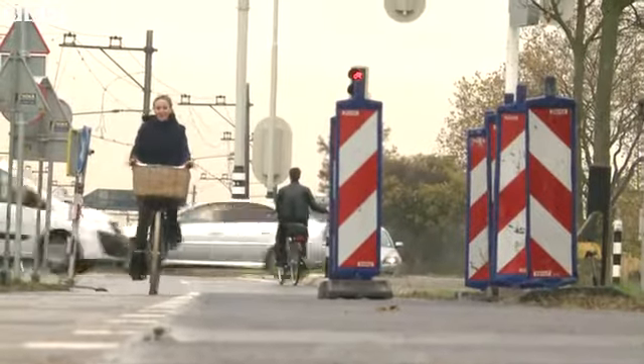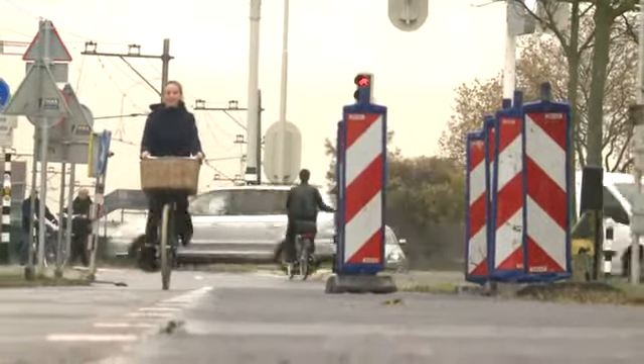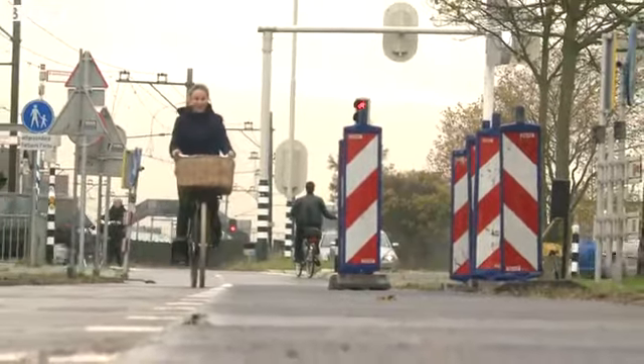There are more bikes than people in the Netherlands, and now they're channeling this pedal power to generate energy.